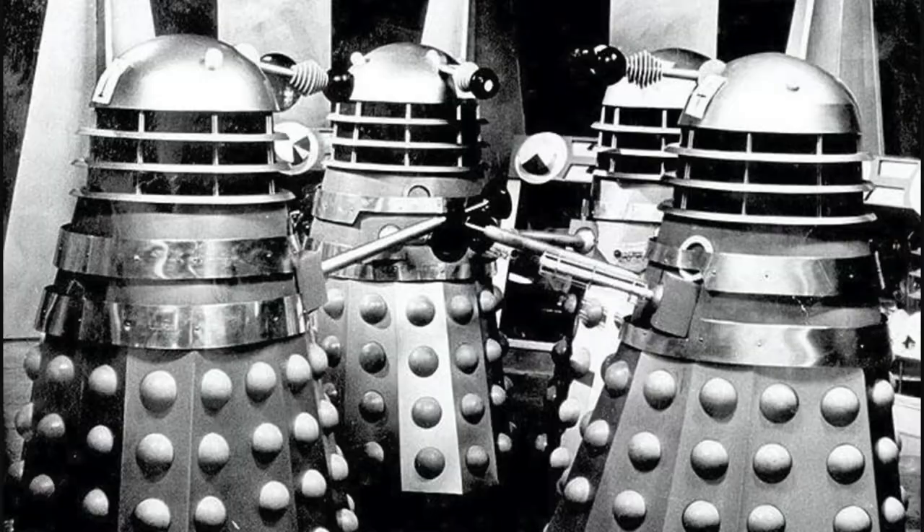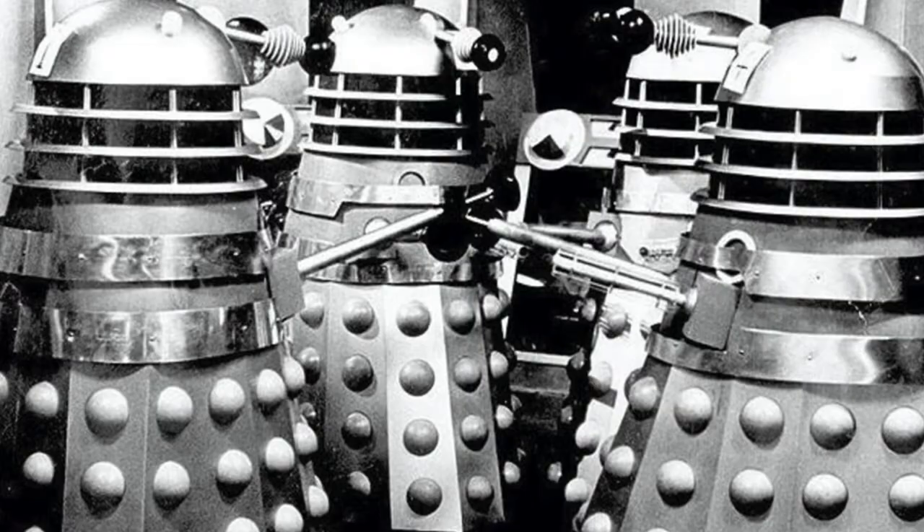While in the Who-verse Davros was the creator of the Daleks, it was Raymond Cusick who made the Daleks a reality with his design concepts. They were originally more cylindrical; however, Raymond wanted to expand them just a bit so the Dalek operator could sit down. And how much does it cost to build a Dalek? Well, the first four Daleks, created in Shawcraft in Uxbridge, cost around 250 pounds back in 1963.